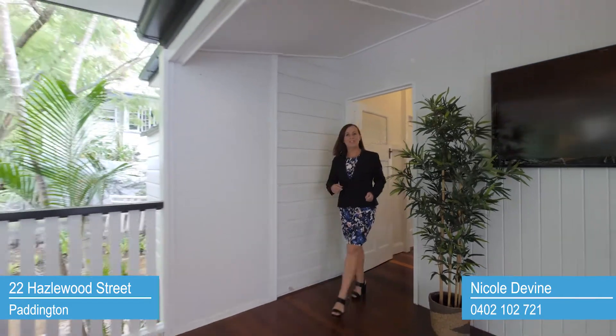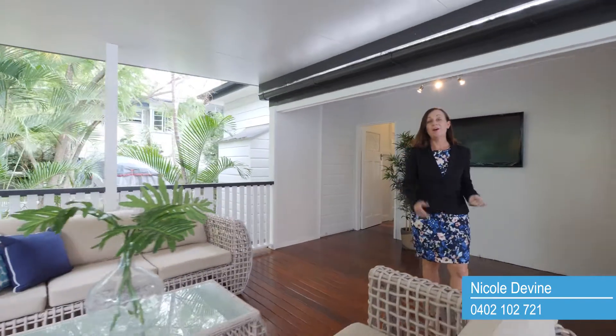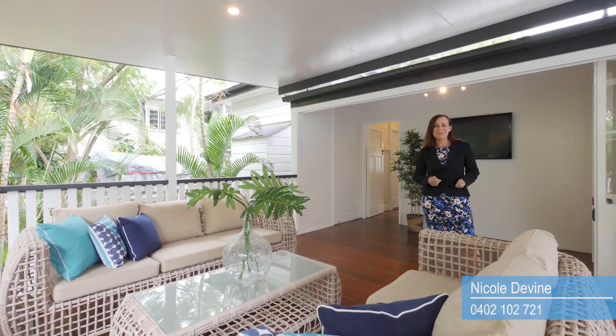I'm sure you'll appreciate houses that tick this many boxes are few and far between. I encourage you to make contact ASAP or come and inspect for yourself this week.